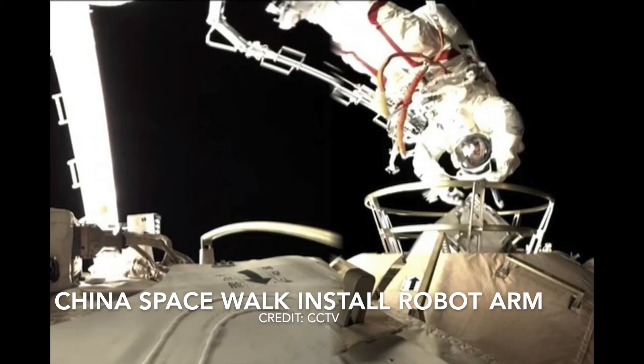China's taikonauts recently installed a robotic arm to the outside of the Tianhe during a spacewalk, which means they also have airlocks on their ports. The International Space Station at its peak has supported as many as 13 astronauts at one time, whereas China's Tiangong spacecraft will only support a maximum of three taikonauts at one time.